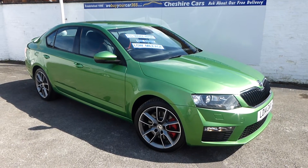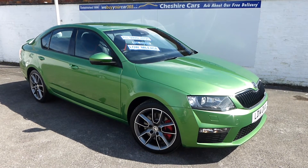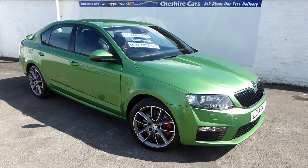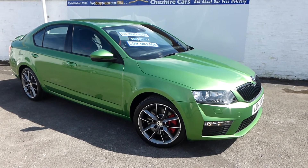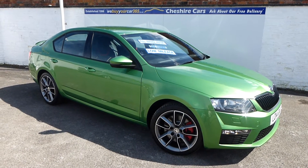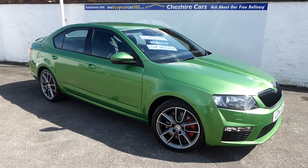Open seven days a week, based in Crewe in Cheshire, close to the Crewe railway station and close to the M6. The business was established 20 years ago by myself and we excel in finding cars just like what you're looking at now — this 12,000-mile Octavia VRS.